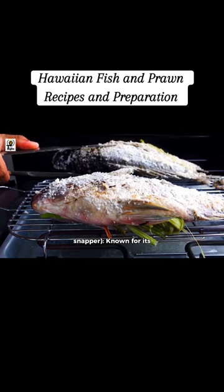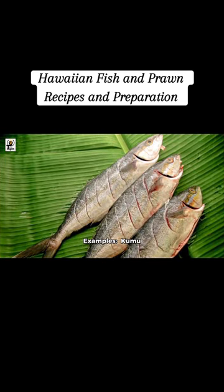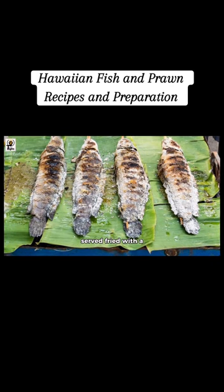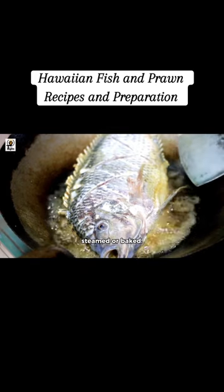Opakapaka, or Pink Snapper, is known for its delicate flavor and is commonly baked or steamed. Hawaiian fish examples include Kumu Goatfish, a prized catch in Hawaii best served fried with a scored skin side. Opamun fish is a rich-tasting fish that can be grilled or used in stews. Hapupuyu, a Hawaiian grouper, is often steamed or baked.